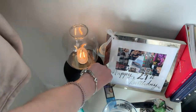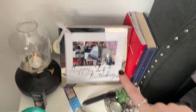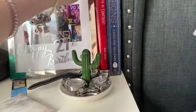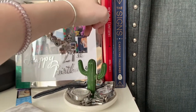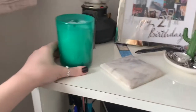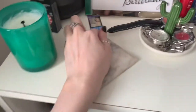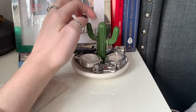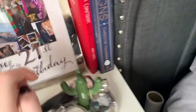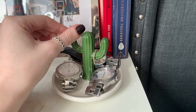My bedside cabinet has adjustable IKEA lamps that go from bright to dimmed, a happy 21st birthday frame filled with photos from my 21st, and two books — one called 'How to Be Confident' and one about star signs, both from Urban Outfitters or ASOS. I've got a eucalyptus candle — great for when I'm blocked up with hay fever — a picture of me and my granddad as a baby, a coaster, and a little cactus jewelry holder.